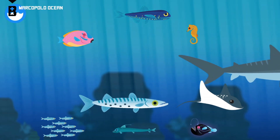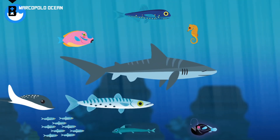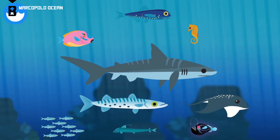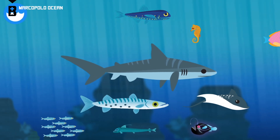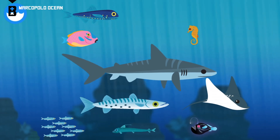Tiger shark. Barracuda. Spotted eagle ray. Viper fish. Angler fish. Parrot fish. Seahorse. Lantern fish. Herring.